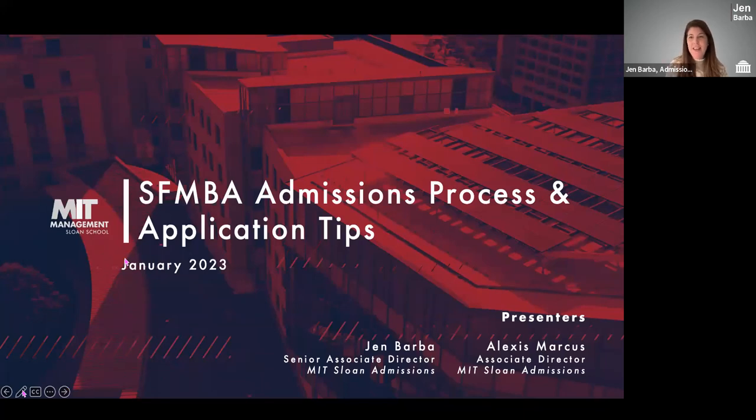Welcome, everyone. Thanks for joining us today. My name is Jen Barba, and I'm a part of the Sloan admissions team. I'm also very lucky to be joined by several of my colleagues from the admissions office: Alexis Marcus, Pam Spencer, Catherine Farrar, and Rachel Ferreria. We'll all be here behind the scenes to help with Q&A.